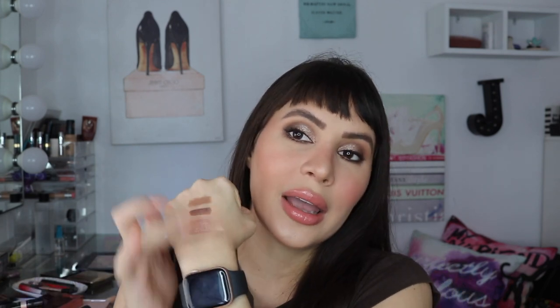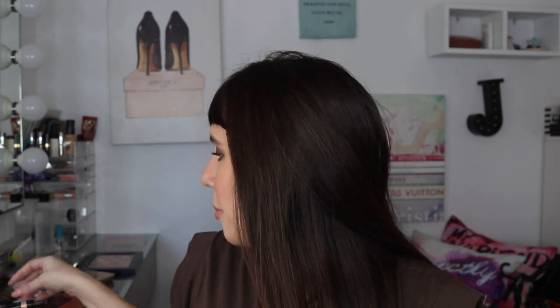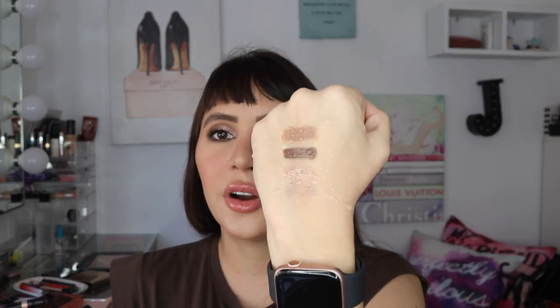Another thing I love about the caviar sticks is that they are super long-lasting. I applied them on my hand not even five minutes ago and you can see me rubbing really hard — I got a little bit off but they're mostly still there. And we never rub our eyes that way when we apply eyeshadow. So for me, even if I rub them or put water on top, they will not budge. I wet them completely with a bottle of water here — they stay put.